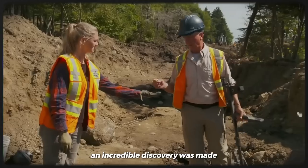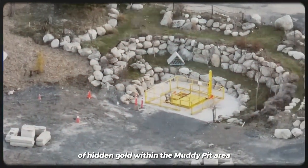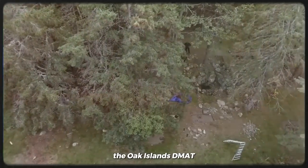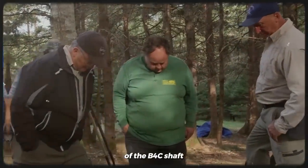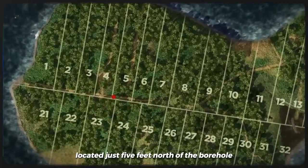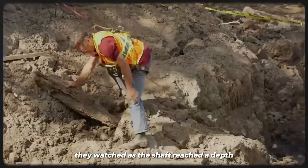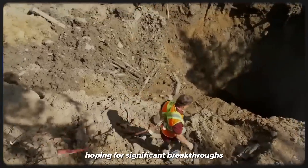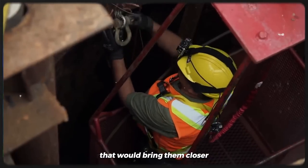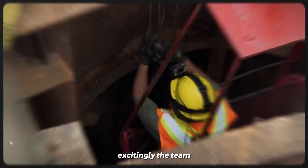During the latest excavation, an incredible discovery was made, providing undeniable evidence of hidden gold within the Money Pit area. The Oak Island team's attention remained focused on the ongoing excavation of the B4C shaft, located just 5 feet north of the borehole. With anticipation, they watched as the shaft reached a depth of around 90 feet, hoping for significant breakthroughs that would bring them closer to uncovering the elusive treasure chamber or a nearby vault.